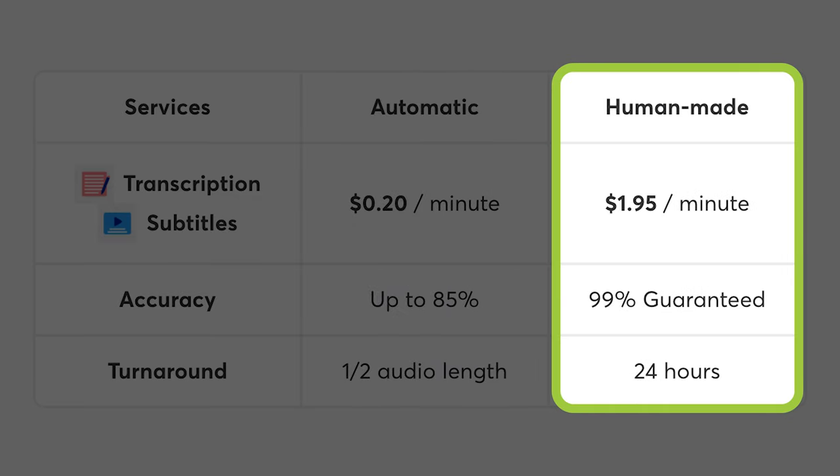The other option is for a 100% human-made transcription that will cost you slightly more at just under $2 per minute, but with a much higher accuracy rate and a longer turnaround time of 24 hours. Both packages include speakers and timestamps.